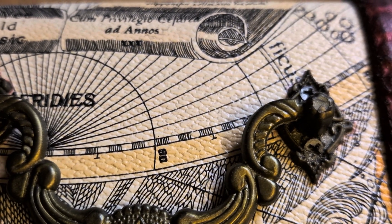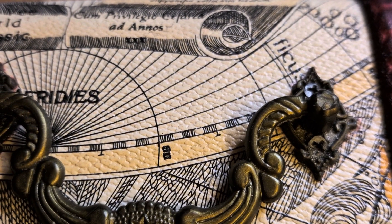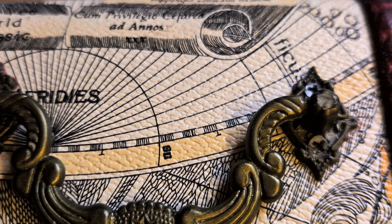Hello everybody. Hello. Welcome back. I'm Mr. Snappy. And I'm Mrs. Snappy. And it's treasure box time.